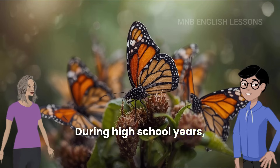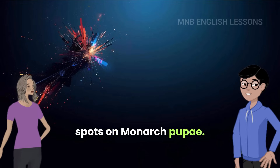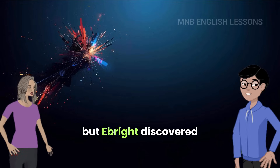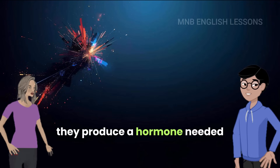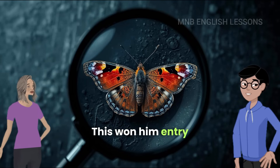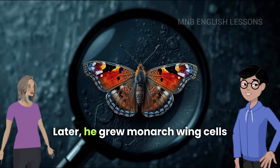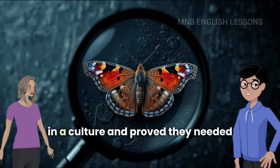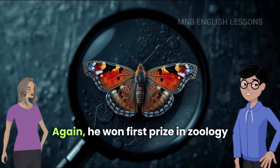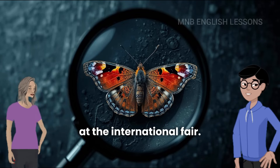During his high school years, he studied the twelve tiny gold spots on monarch pupae. People thought they were decorative, but Ebright discovered they produce a hormone needed for butterfly growth. This won him entry to the International Science Fair. Later, he grew monarch wing cells in a culture and proved they needed that hormone to develop properly. He won first prize in zoology at the International Fair again.